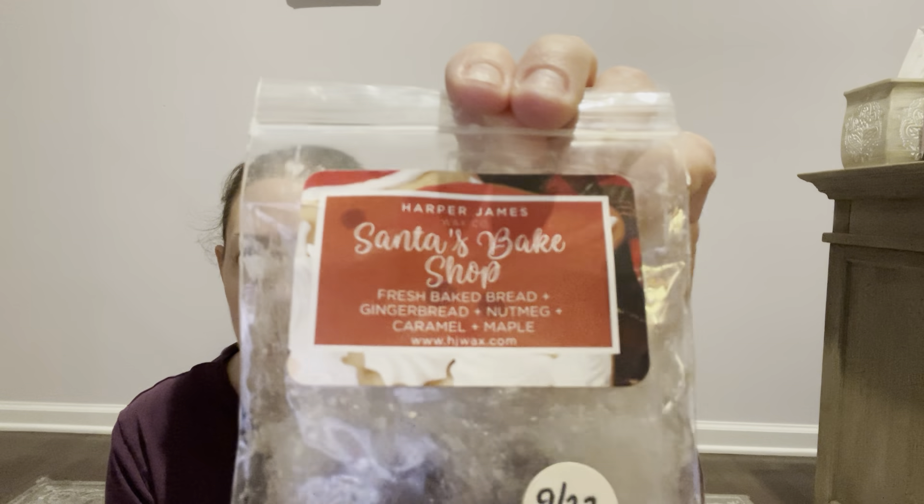Switching over to Harper James. Today I have Santa's Bake Shop going — from 2022. It's fresh baked bread, gingerbread, nutmeg, caramel, and maple. I don't get a lot of maple and that's why I like it. Don't let the maple and caramel scare you — this is just her fresh baked bread and gingerbread, a really good blend. I just went through the whole brownie bag; I think I had five left and just went crazy since I got more this go around in 2023. I put a whole brownie in a warmer — I don't got a lot of wax, let's go through it.